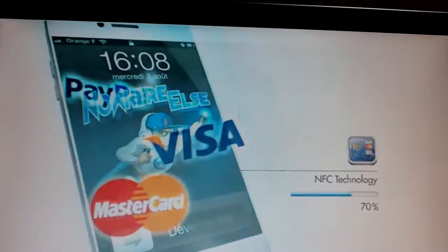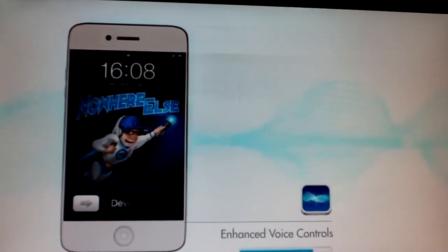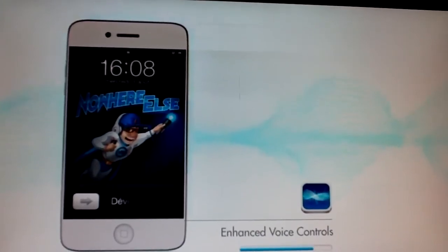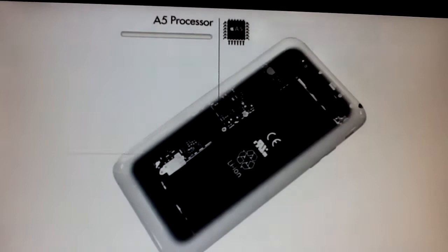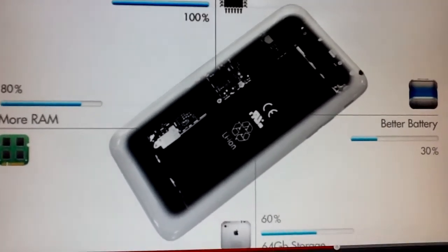NFC technology — I'm not so sure about that, but maybe true. Enhanced voice control — yes, because Nuance has partnered with Apple for this voice feature in iOS 5, so this is 100% true. And inside it, an A5 dual-core processor is true, better RAM, and of course better battery.